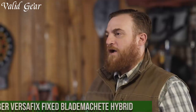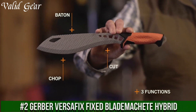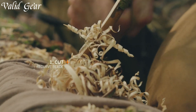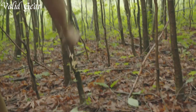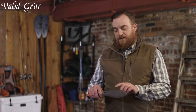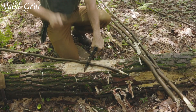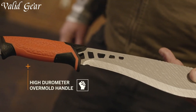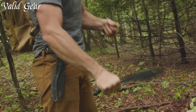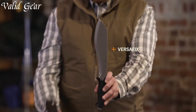Number 2: Gerber Versafix Fixed Blade Machete Hybrid — an innovative and versatile tool designed to redefine outdoor cutting. Blending the best of both worlds, this machete hybrid combines the chopping power of a traditional machete with the precision of a knife. The 9-inch blade, crafted from corrosion-resistant stainless steel, effortlessly handles various tasks, from slicing through thick brush to crafting intricate notches. The hybrid design allows for controlled, detail-oriented work while still providing the heft and swing of a machete.